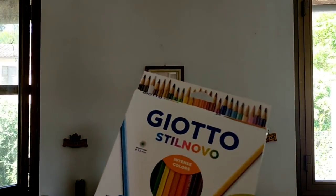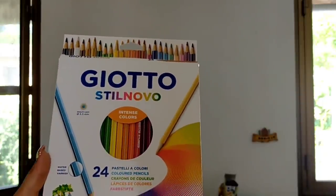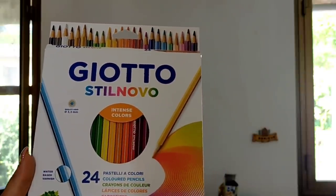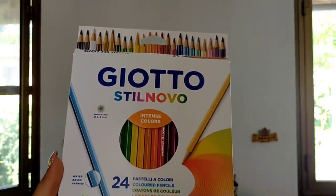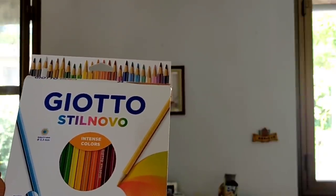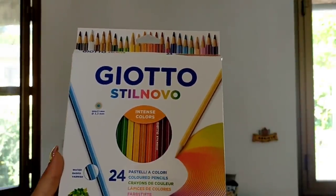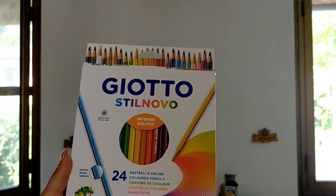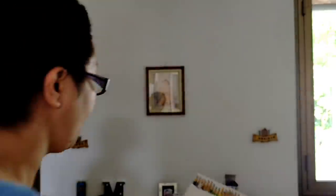I pastelli invece sono sempre della Giotto, perché mi trovo bene — funzionano benissimo, durano un sacco, la qualità dei colori e del prodotto è altissima. Preferisco spendere un pochettino di più ma prendere dei buoni colori, perché ho visto che prendendo quelli che costano meno poi durano anche meno: le mine si rompono subito, oppure i pennarelli smettono di colorare. Avevo trovato dei pastelli che non coloravano nemmeno. Ho preso questa confezione da 24 pastelli della Giotto Stil Novo — mi piacciono tantissimo.